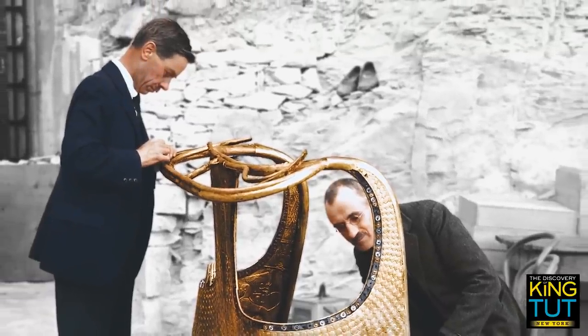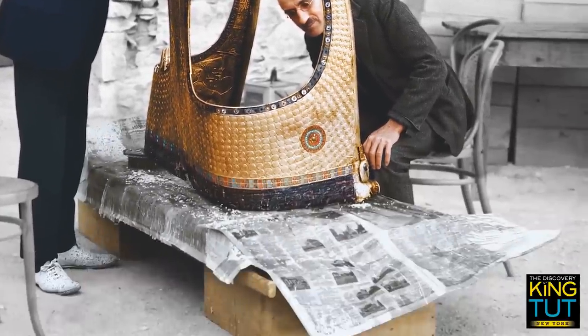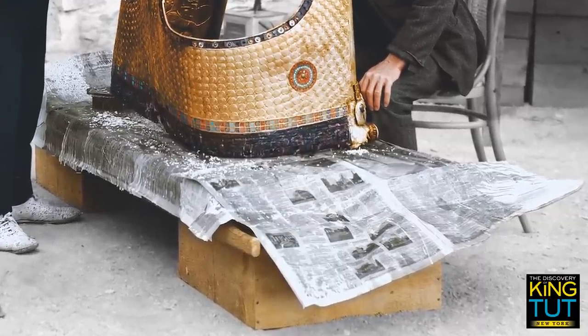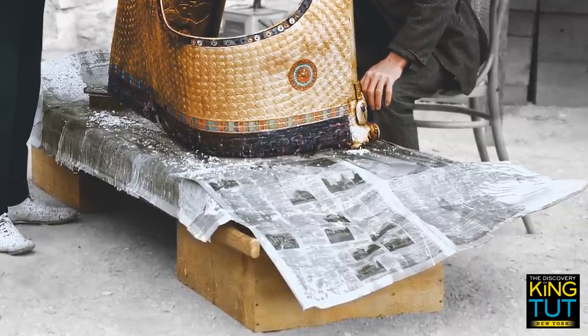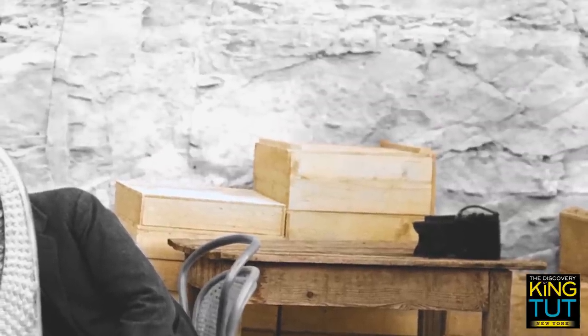Arthur Mace and Alfred Lucas evidently had to improvise. Simple wooden platforms covered with sheets of newspaper served as a base in the yard in front of the laboratory. The photo also shows a casually placed table, stacked boxes, and, on the rocks, a pair of discarded shoes.